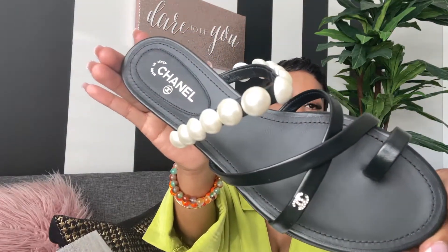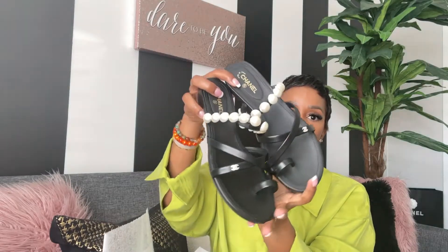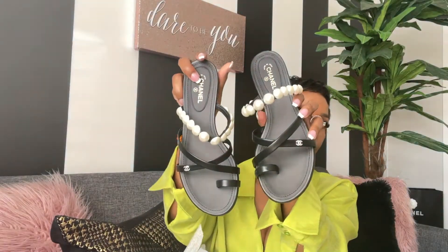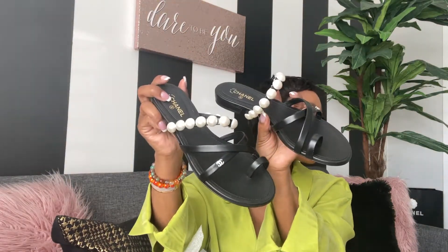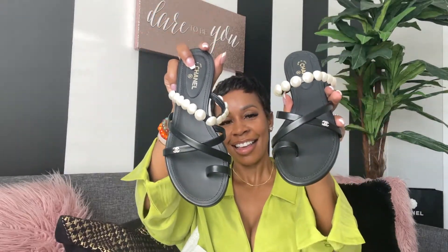Look at those — what do you think? I think these are super cute. For the summer, I can see myself pairing these with shorts, dresses, my all-black numbers. Tell me what you think about these — yes, these are such a vibe.